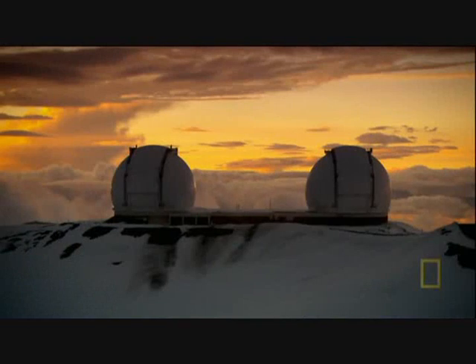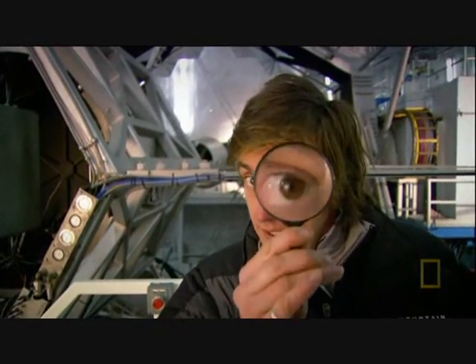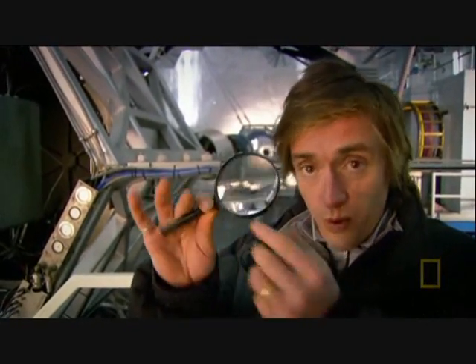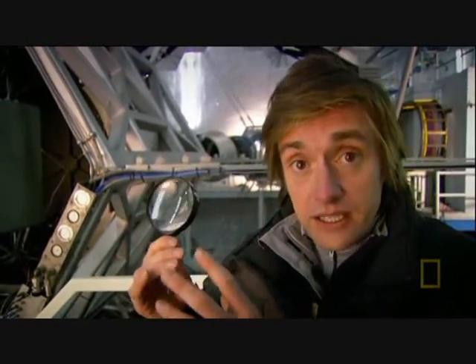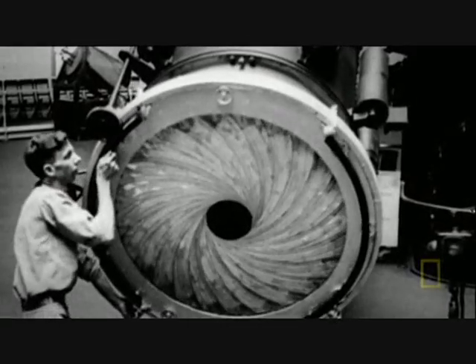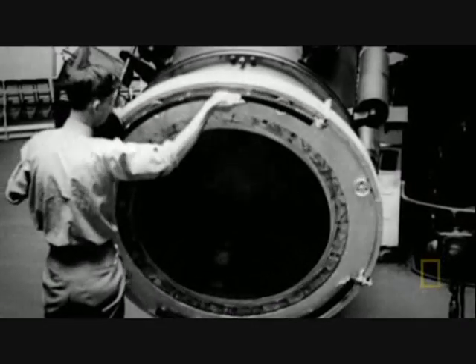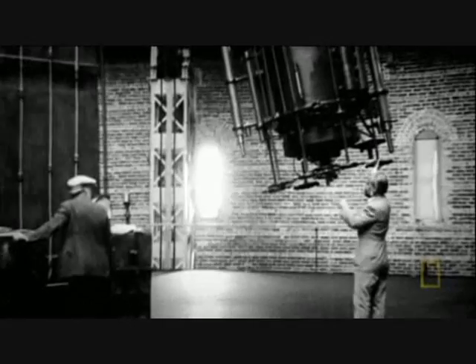Telescopes magnify images, which are made of light. At the heart of every telescope is a device for focusing light. The common solution is to use a glass lens, which focuses a faraway image — as in the Yerkes Observatory in Wisconsin.